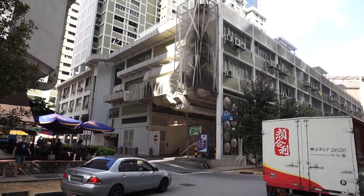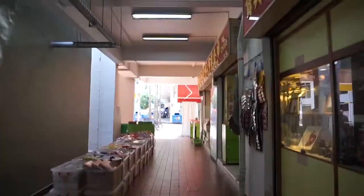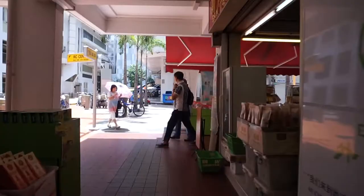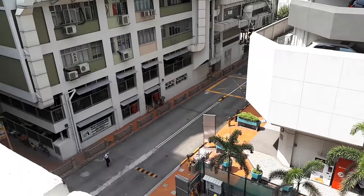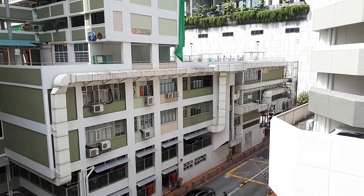Basically, what you need to do is look for a lift, or you can walk all the way up to the fifth floor. On the fifth floor, it's slightly different from what we found on Chinatown Complex — it's more spread out.